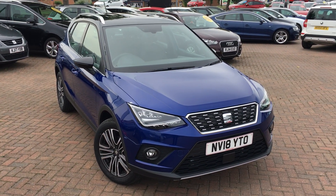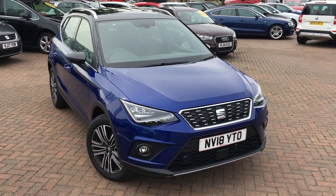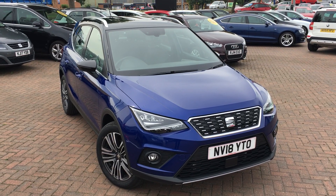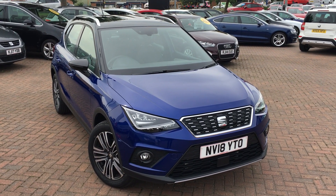Once again, that's the SEAT Arona 1.6 litre diesel Xcellence finished in mystery blue. If you'd like to view this car for yourself or book a test drive, please contact the Jennings Group as soon as possible. Thanks for watching.